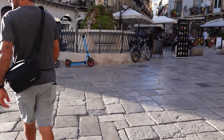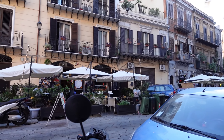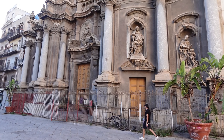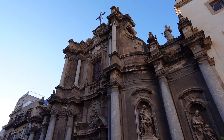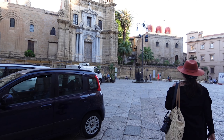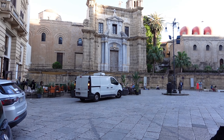We dropped off our items at the hotel. Then it was time to do some exploring because it was already the afternoon. We walked towards the famous area called Quattro Canti, but we stopped along the way to admire all the architecture and anything unique we found along the way — with no plans, no tours, just getting lost and exploring.